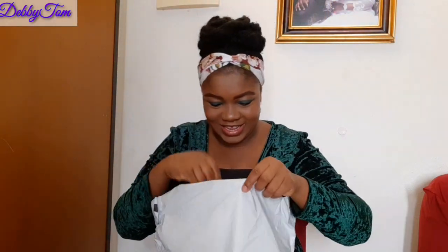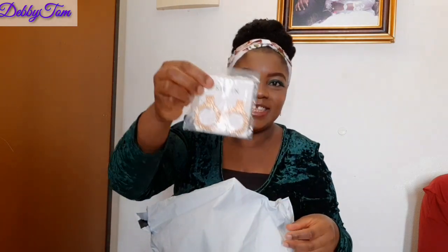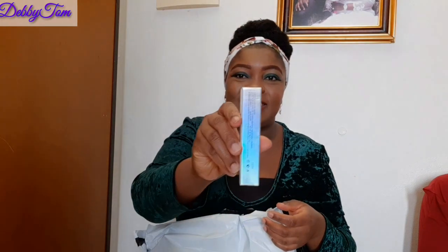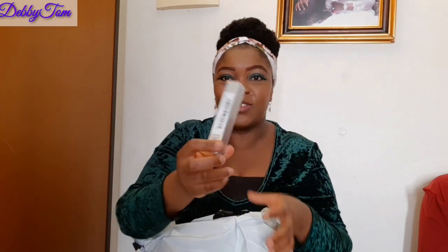Oh my god, yes! The earring detail — can you see? Wow, this is one of the earrings I ordered. I also ordered their concealer — this is what it looks like. I'll be doing a review on this concealer.